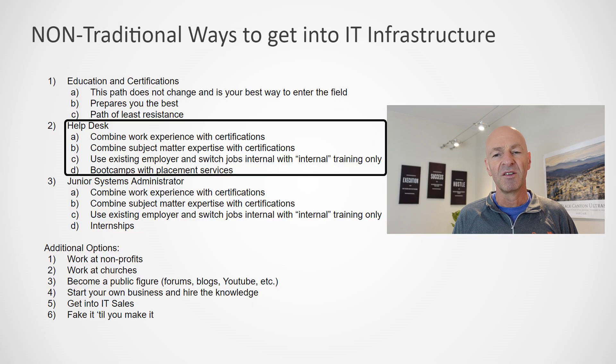Then comes help desk. Help desk is often a starting point, so don't underestimate the power of getting a help desk job, building up some knowledge, and then making the jump into systems administration. For example, if you're working as a customer service representative — on the phone, in person, in retail sales, or in a bank — you can combine that skill with an IT certification. If you learn the basics for help desk or call center work and combine them, it gives you a great starting point, just by adding a certification to your existing work experience.